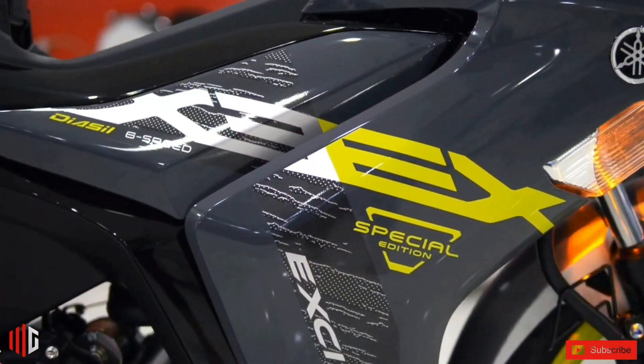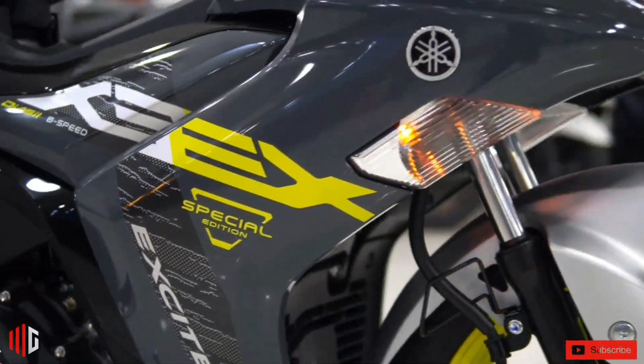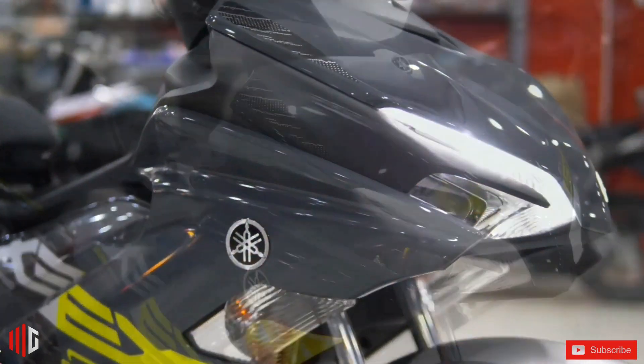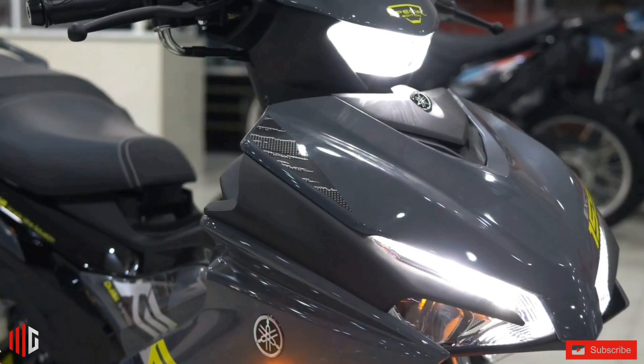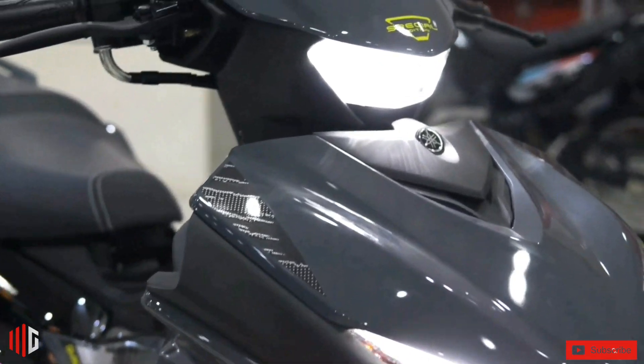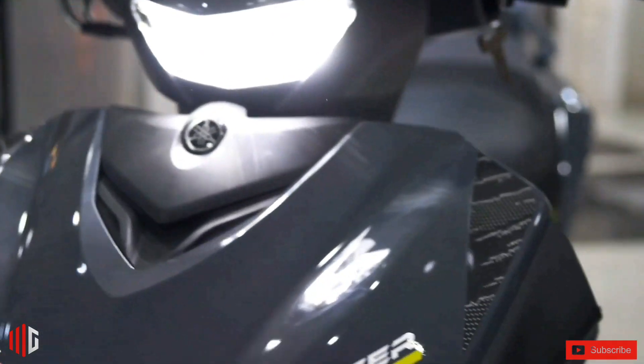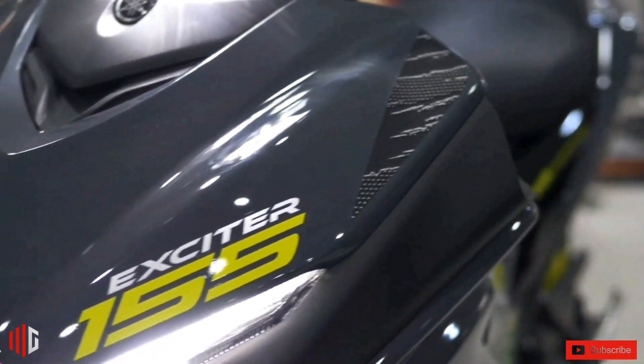The bike is transmitted by a six-speed gearbox with manual clutch, supported by the A&S clutch. With the addition of the new version, Yamaha has now brought a total of 13 different version options of the Exciter 155 VVA, making it the motorcycle model with the most versions being sold.